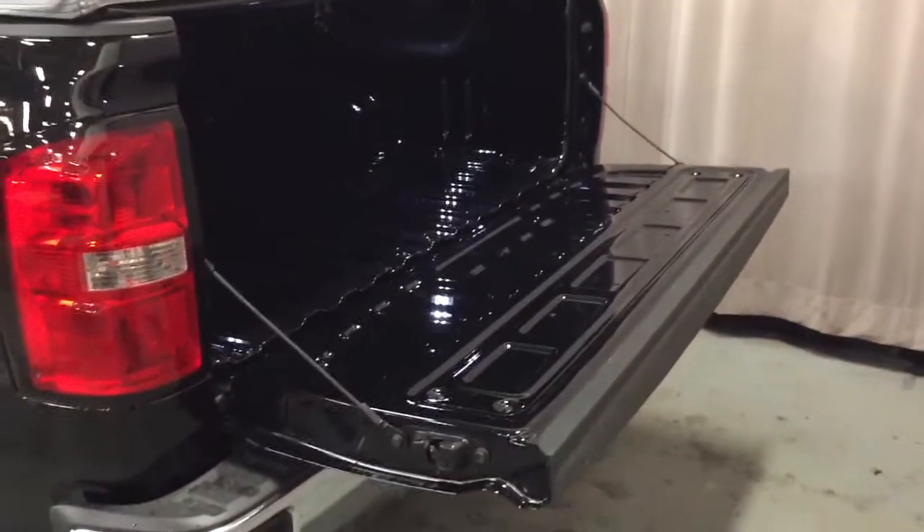Easy lift-and-lower tailgate there, nice and smooth and quiet. All kinds of space in there for all your belongings, you got your tie-downs, and you're also gonna find the LED box lights. Putting the tailgate back into position is quite easy, doing that with one hand.